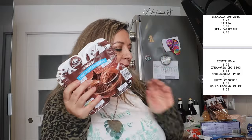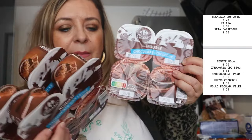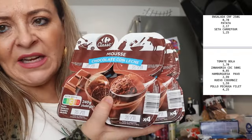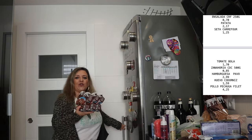Hemos comprado yogures también. De este mousse de chocolate con leche hemos comprado tres packs de cuatro, que también les gusta mucho a ellos. Está muy rico; a mí no me hace tanta gracia, pero a ellos les encantan, así que a gusto del consumidor.